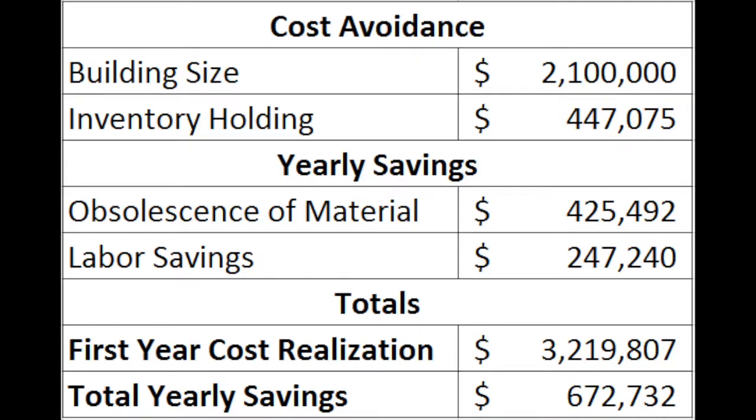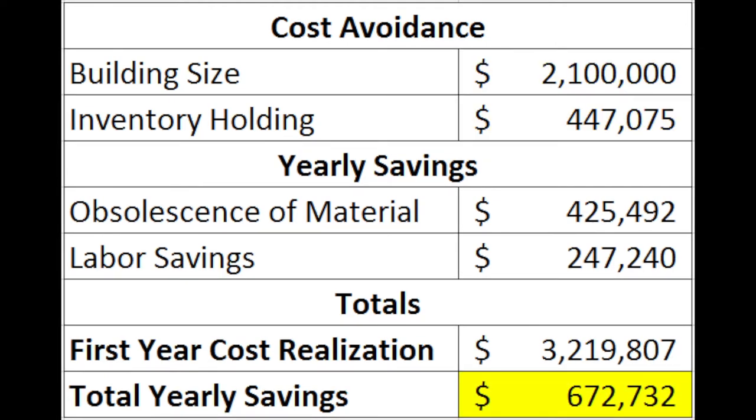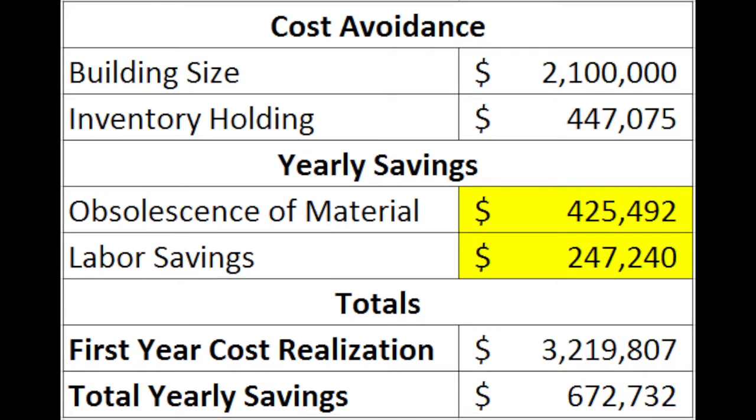The first-year cost realization of about $3.2 million is achieved through the reduction of space requirements for the new facility and the reduction in inventory holding needs. The annual savings of about $672,000 is achieved through labor restructuring and the elimination of obsolescent events.